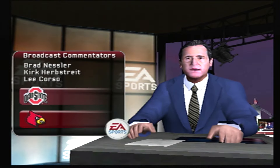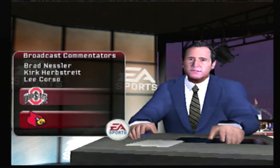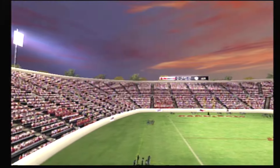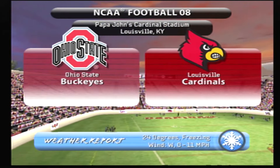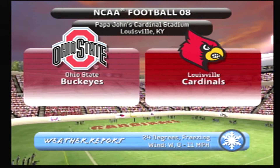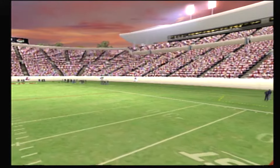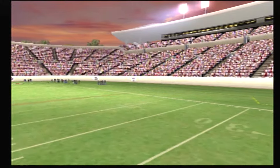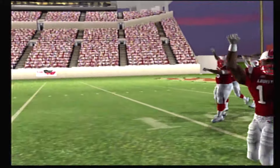Welcome everyone. Brad Nessler here for EA Sports with my co-host Kirk Herbstreit and coach Lee Corso. The forecast calls for below freezing temperatures for tonight's battle between the Ohio State Buckeyes and the Cardinals of Louisville. We're excited to bring you what appears to be another great gridiron matchup. And here come the Cardinals.